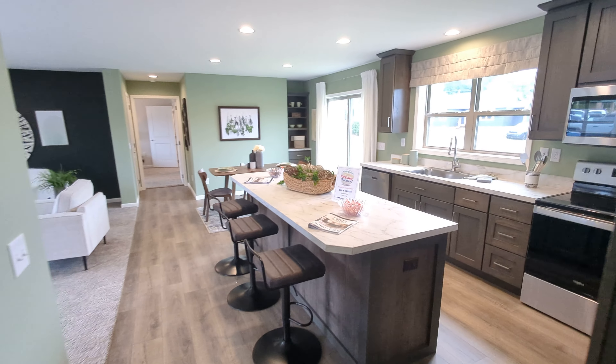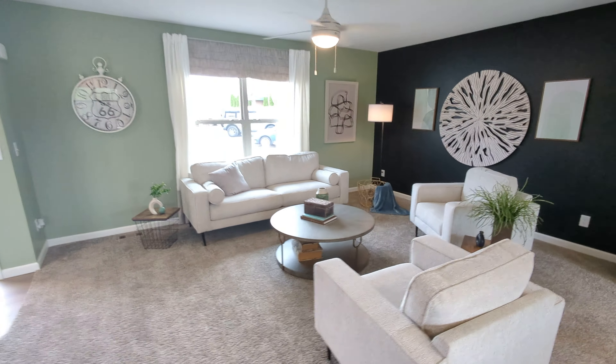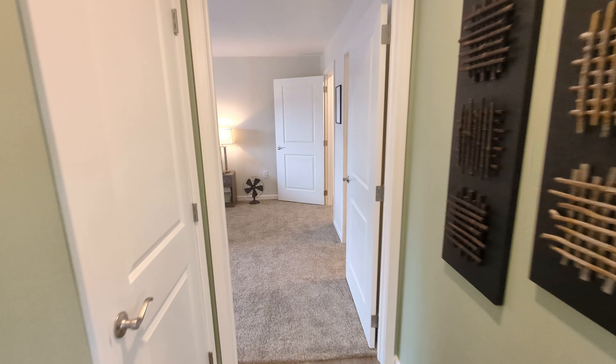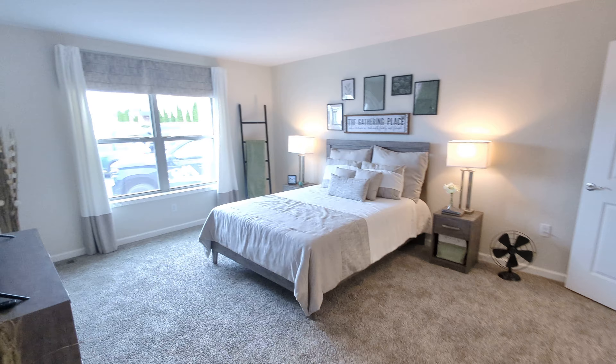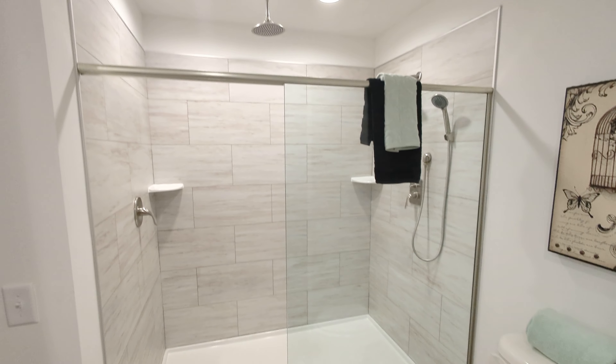Thanks for taking the tour. I'm going to get some pictures and post a short on this one as well. Check this out one more time — love that. See you on the next one!